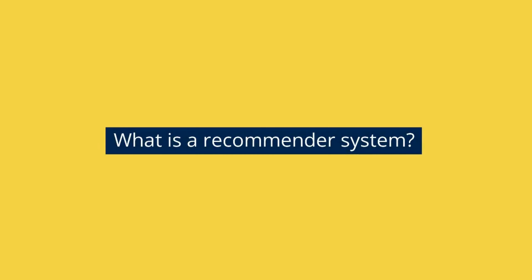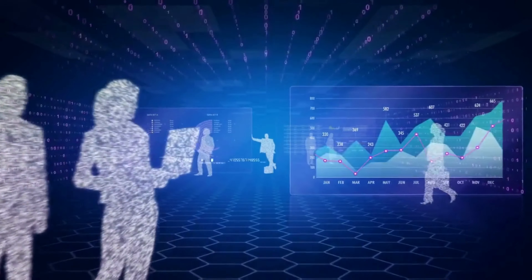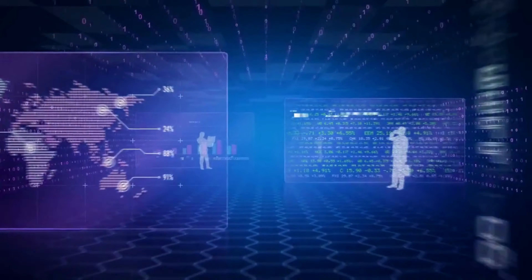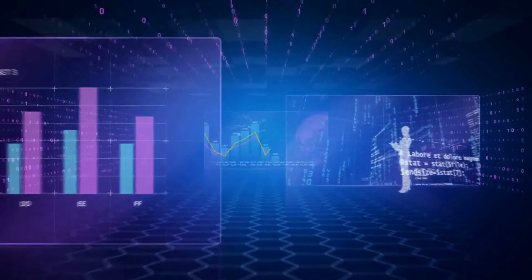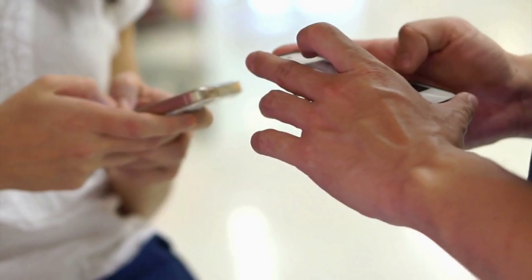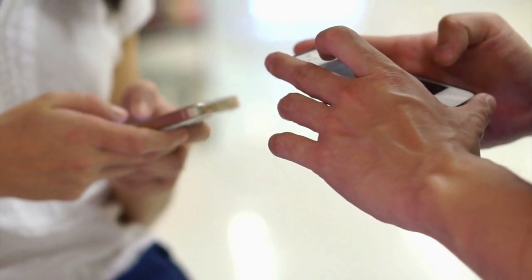What is a recommender system? A recommender system is a type of information filtering system that predicts the preferences and interests of users and recommends items that they are likely to enjoy. A recommender system can be classified into two main types.